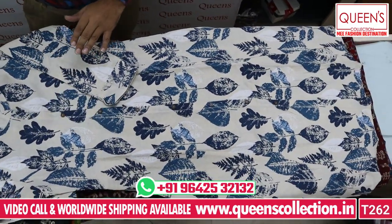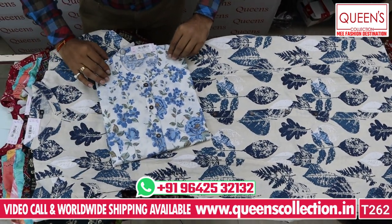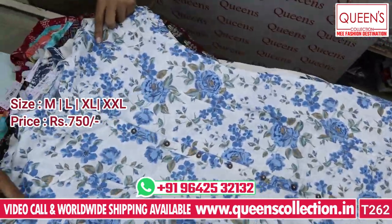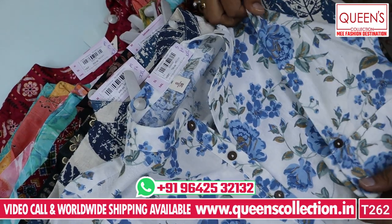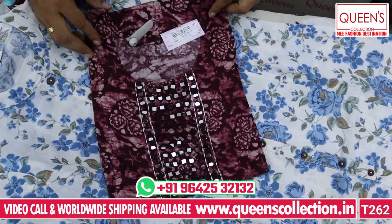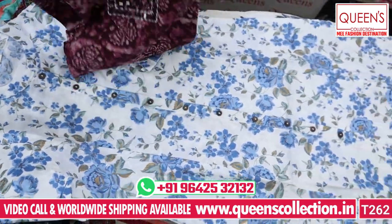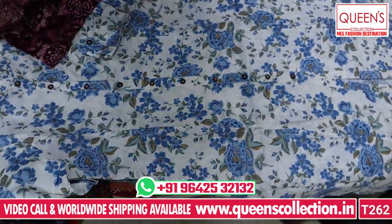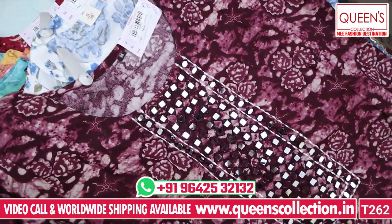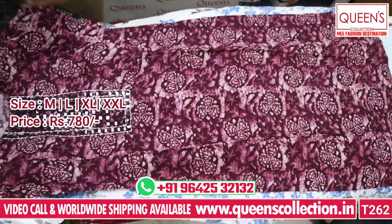Suitable for office wear, get-togethers, and evening functions. There is an off-white and white color background in the same concept. This is the 690 range and the 750 range — the pieces are really lovely and amazing. Next, there is mirror work with beautiful original mirrors. The fabric is heavy quality rayon fabric and the print is very definite. The range is only 780.